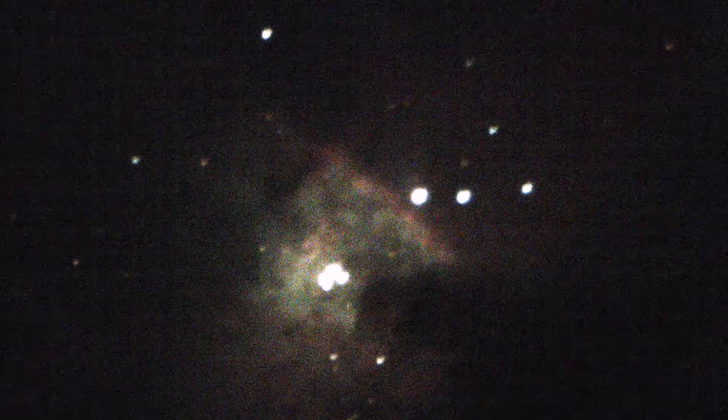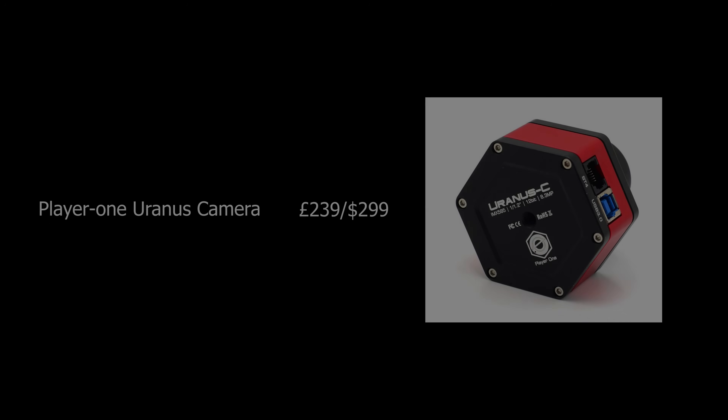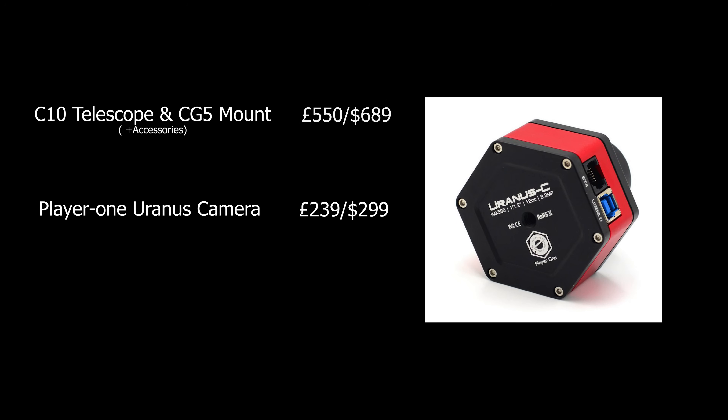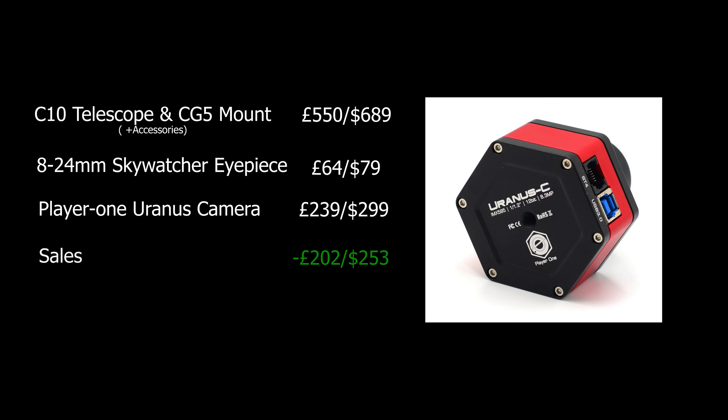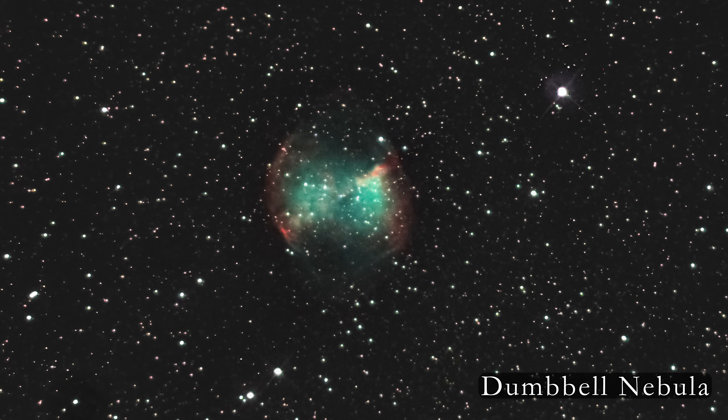I'm able to share these live views with you thanks to the help of my Player One Uranus camera. With the purchase of this camera, the additional eyepiece, and of course the money generated from the sales of the accessories, the total cost of this setup is just 651 quid, or $814. When taking long exposure images with this camera and telescope, this is what you can create.